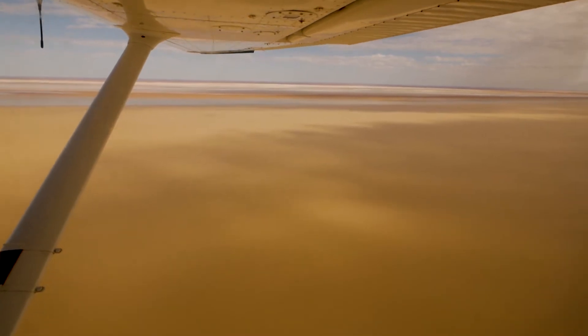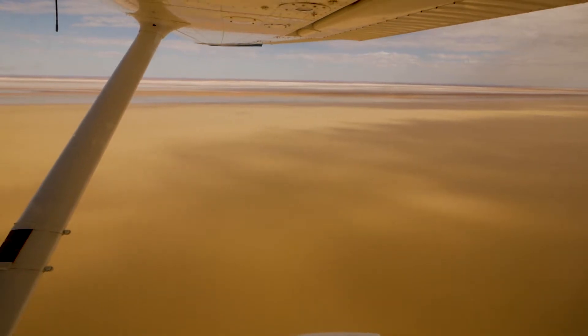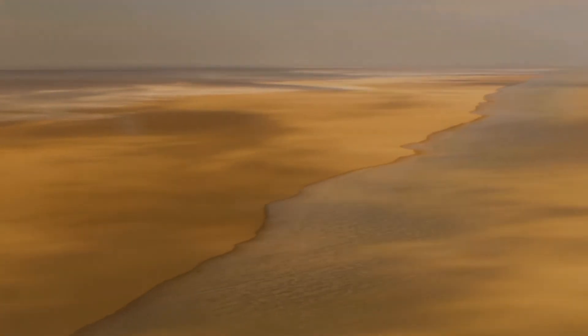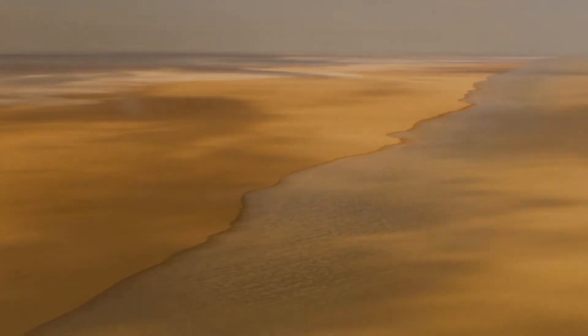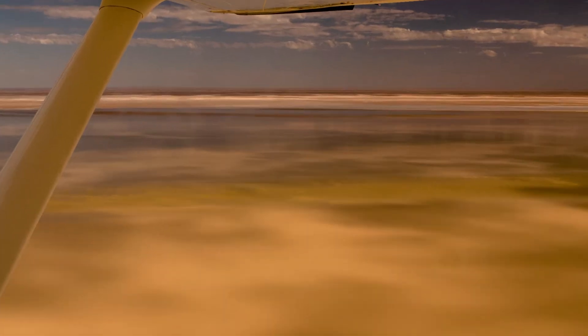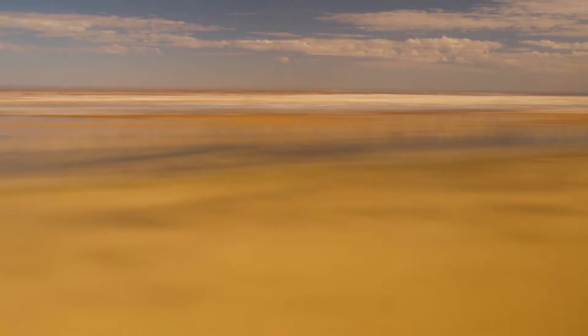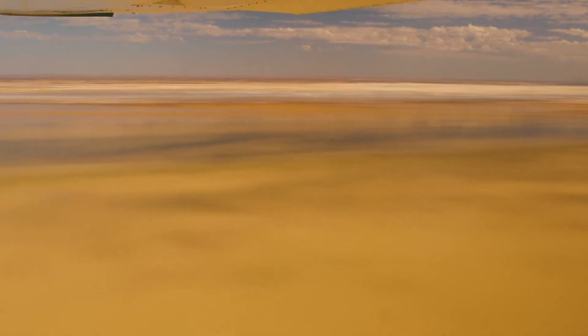Then we fly south right down the full length of the lake. And you can see as you go south it's really filling up, almost to the edges. In the far distance you can see where the salt is still encrusted on the edge of the lake, so there's this shimmering white edge to the lake.